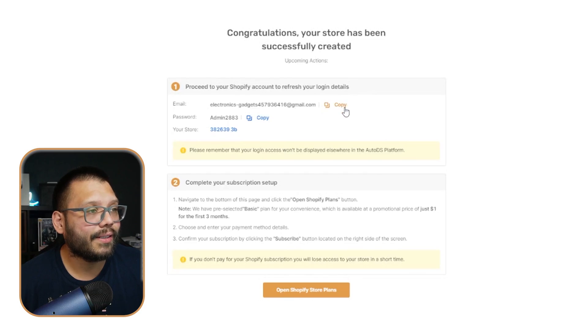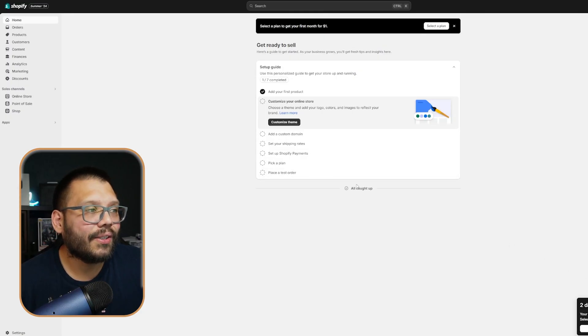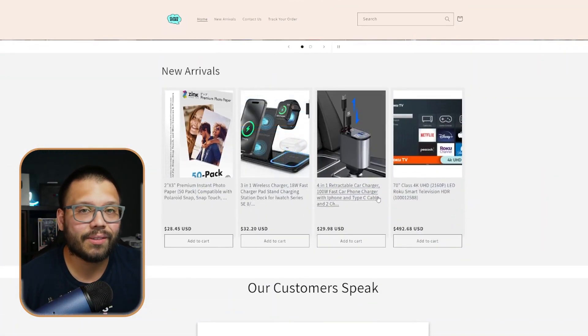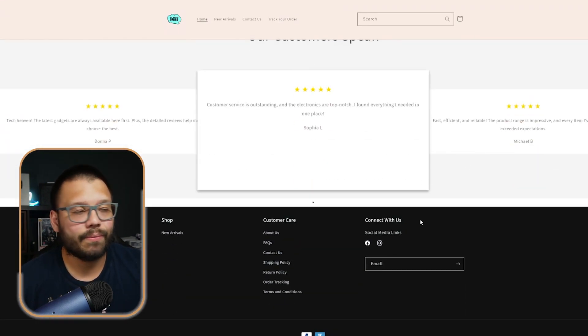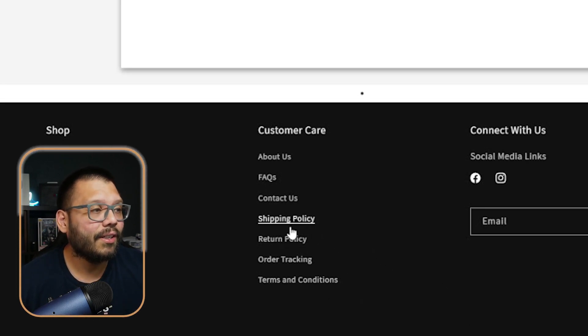From here, you just need to choose a plan, but we can take care of that a little bit later. Right now I want to show you the store so you can see what to expect. Here we have Cloud Store — it already has everything ready for us to start adding more products. It has two banners that are well made, winning products already included, and some reviews. In the footer you have all the pages you'll need — your different policies, contact us, frequently asked questions, and a few extras. This is a very easy and efficient way to get started super fast.